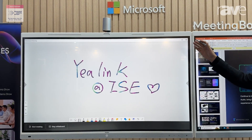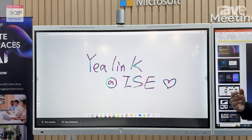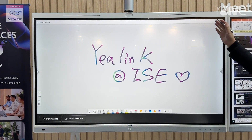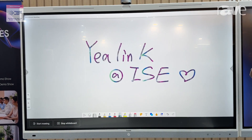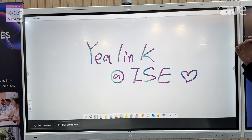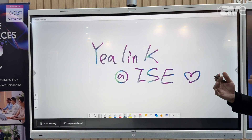The Yearlink Meeting Board — 65 inch. Yearlink is actually providing two sizes of the meeting board for customers: the 65 inch one, as shown here, and the 86 inch one. What we are looking forward to bringing to our customers is video conferencing everywhere.